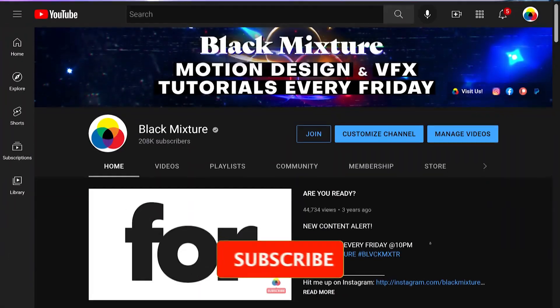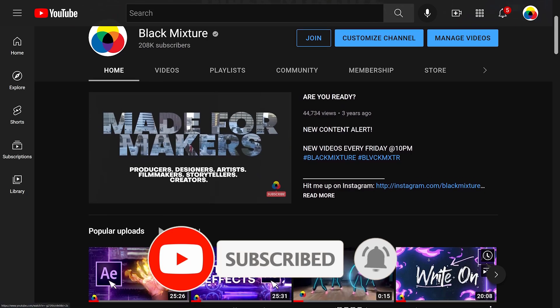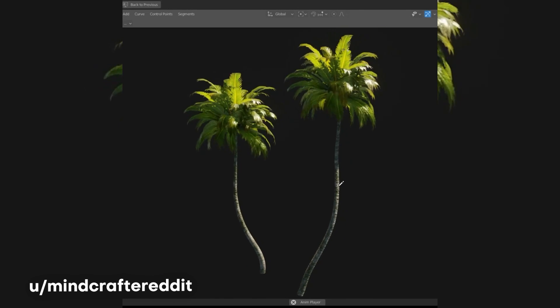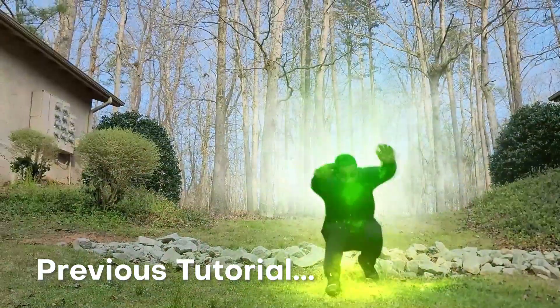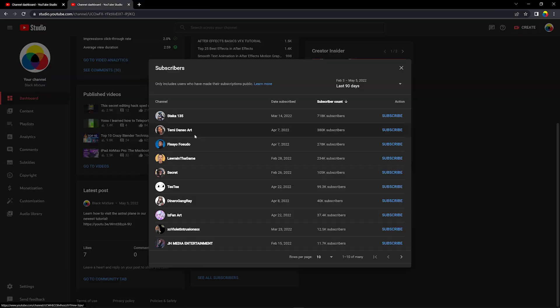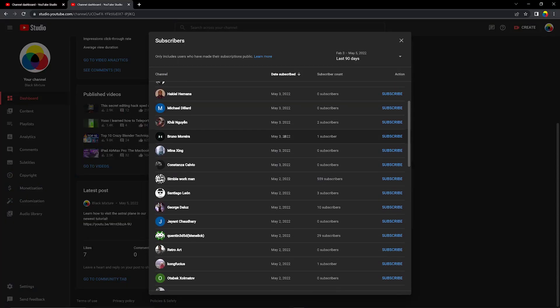If you're new here to the channel, you might want to consider subscribing and dinging that post notification bell so you don't miss out on any of the super dope stuff that we've got planned. We've got more creators, more techniques, and we're going to be covering a whole lot of super dope 3D animation, visual effects compositing, and motion design right here on the channel. Huge thanks to everyone who has been subscribing — I can see every single one of your names whenever it pops up, so just know that I'm actually seeing you guys hit that subscribe button.